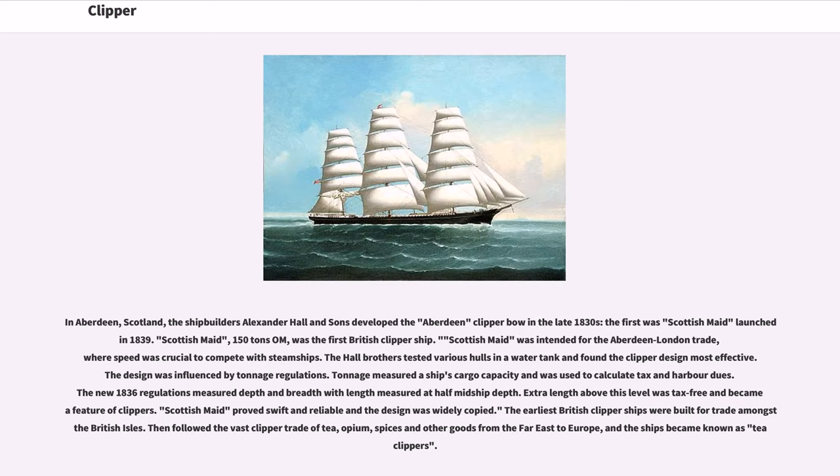In Aberdeen, Scotland, the shipbuilders Alexander Hall and Sons developed the Aberdeen clipper bow in the late 1830s; the first was Scottish Maid, launched in 1839. Scottish Maid, 150 tons O.M., was the first British clipper ship, intended for the Aberdeen-London trade where speed was crucial to compete with steamships. The Hall brothers tested various hulls in a water tank and found the clipper design most effective. The design was influenced by tonnage regulations, which measured a ship's cargo capacity and was used to calculate tax and harbour dues. The new 1836 regulations measured depth and breadth with length measured at half midship depth. Extra length above this level was tax-free and became a feature of clippers. Scottish Maid proved swift and reliable and the design was widely copied.